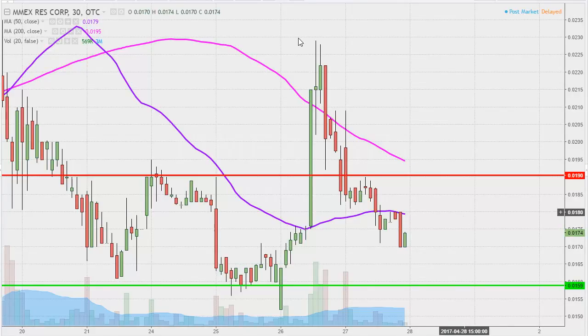If they are gonna get a new move started, the first area of resistance they need to break up above is gonna be that purple line there — the 50-period moving average. You can see it's already started to act as resistance later on this afternoon. So that'll be bridge number one. And then the second bridge the bulls need to get back up above is that red line there at .019.